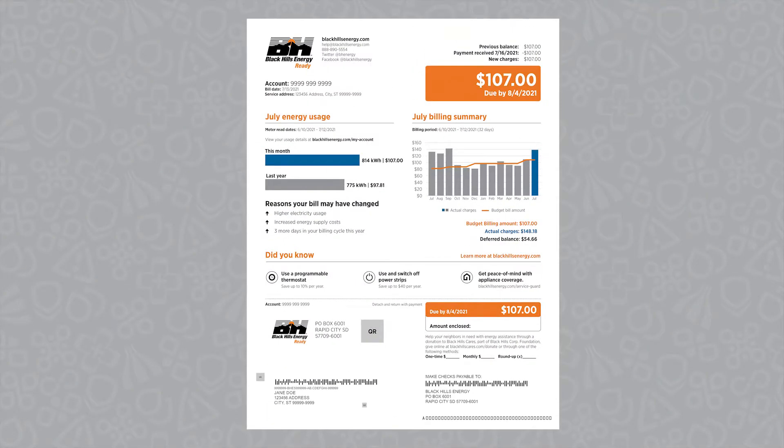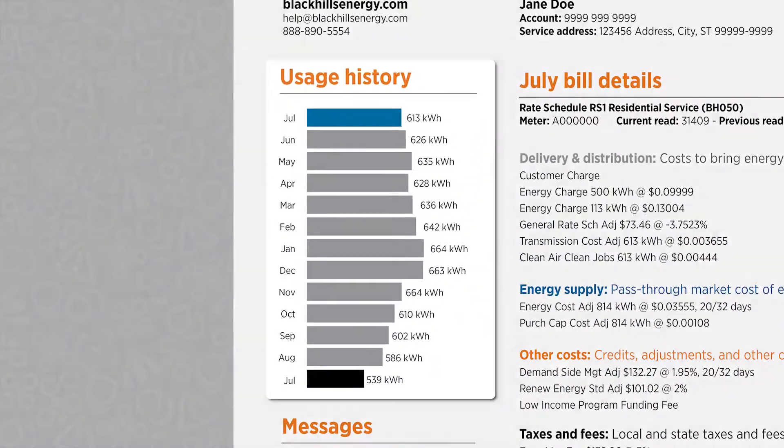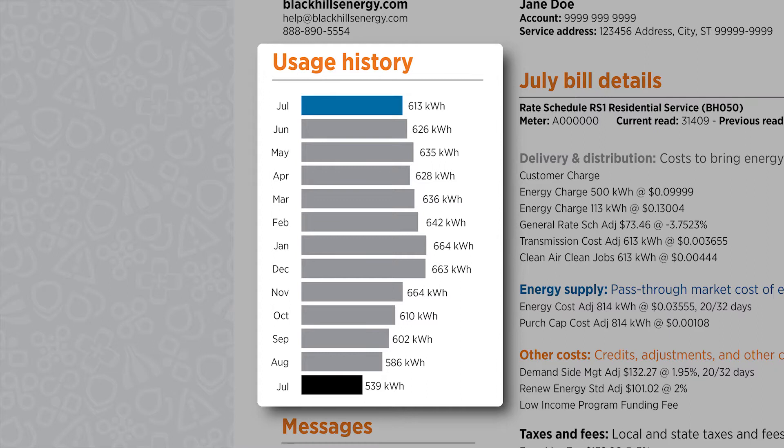That wraps up the front page. Let's move to the back where you'll find details about the bill. Your last 12 months of usage history is displayed, helping you see trends and variations throughout the year.